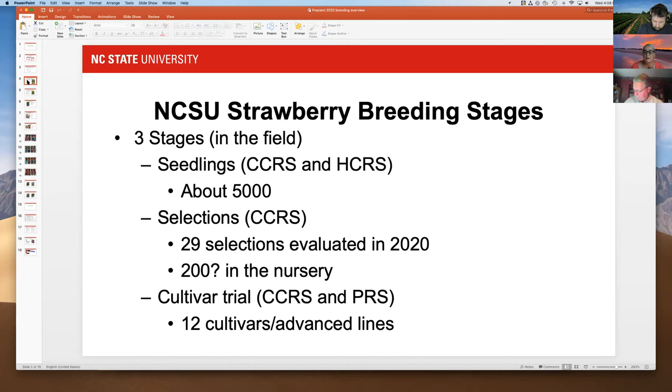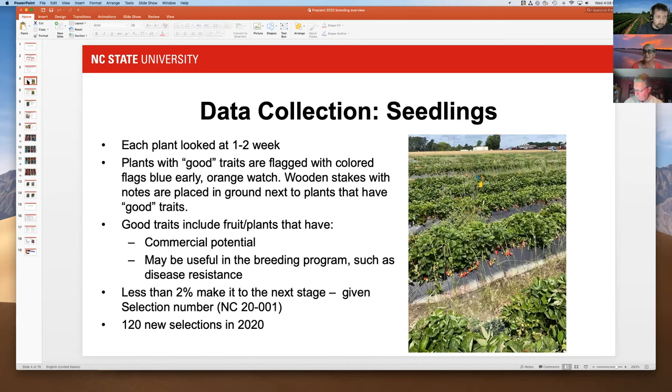Here's what the seedling field looks like — each plant is distinctly different, just like children in a family. We look at these plants once or twice a week because some things come on earlier or later. We put flags on plants we like, then go back a second time and put wooden stakes next to ones we continue to like.